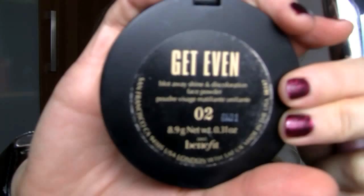I use Benefit's Get Even in shade 2, which is a mattifying powder, and I'm using a big fluffy brush — the Sedona Lace pink one from the Professional 12 Piece set. I focus mainly on the T-zone. This just mattifies the face a lot better, and because my skin is oily that's really important. I always carry this with me in my purse to touch up during the day. Make sure you get your eyelids as well because that's going to help act as a primer.